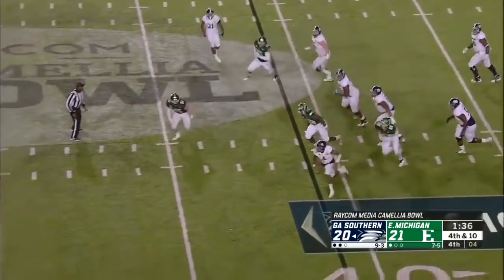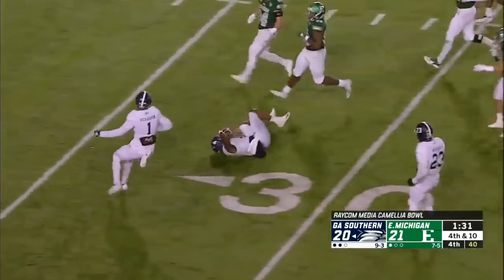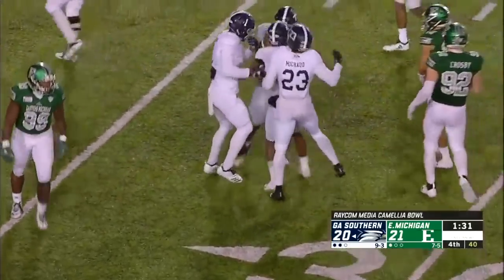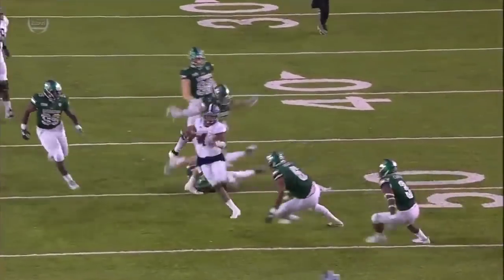Warts pumps, he runs — 45, 50, first down, still going, 45 to the 40. Breaks it down to the 32 and the 30. Holy mackerel. Shai Warts runs 29 yards to move the chains on fourth and 10.